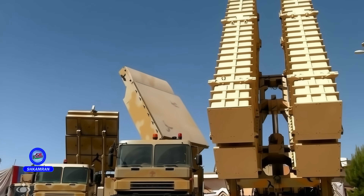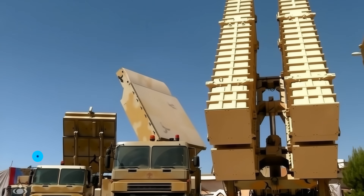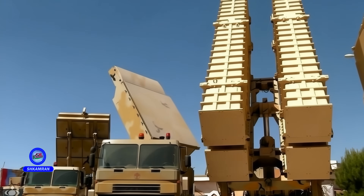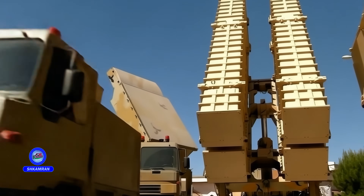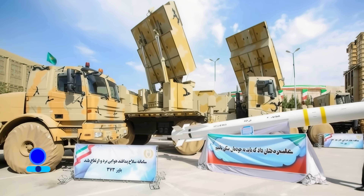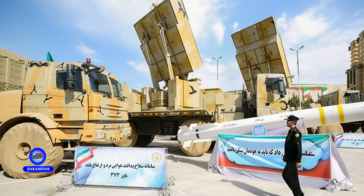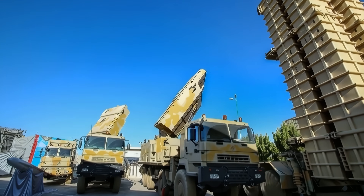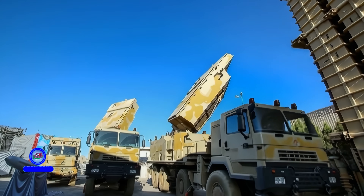When Iran decided to protect its own skies, no one believed it could succeed. But now, with the Bavar 373 system, Iran's skies are more secure and enemies dare not approach. A defense system that emerged from the heart of sanctions now stands alongside major global powers. If you want to know how Iran built an iron shield on its own, stay with me.